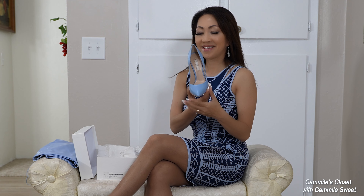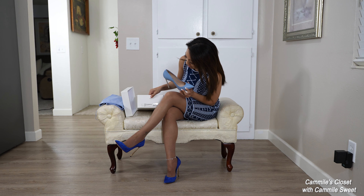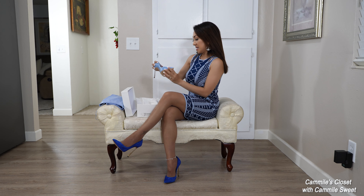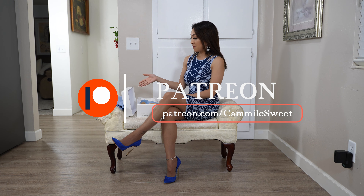Hello again everyone and welcome back to my channel! I hope all of you are doing fantastic. Today I would like to show you another beautiful Casadei blade — this time I got this really nice baby blue color. Isn't this gorgeous? They actually call it Minorca Juliet Blue.